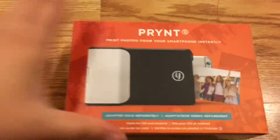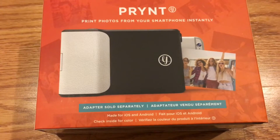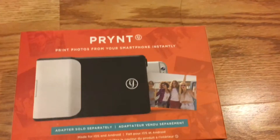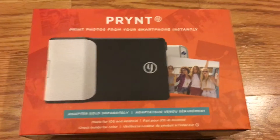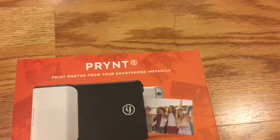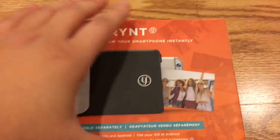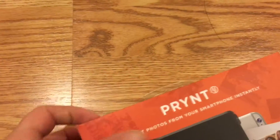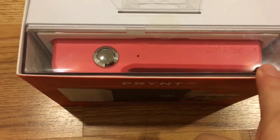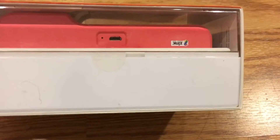This is the actual product — this is what it looks like. It's where you print photos from your smartphone instantly, and it says that the adapter is sold separately. But since I used their campaign on Kickstarter, I got all of this together. I really love the packaging — I think it's really cute, and you can actually see the device and the color of it. You can also tell that it is chargeable.